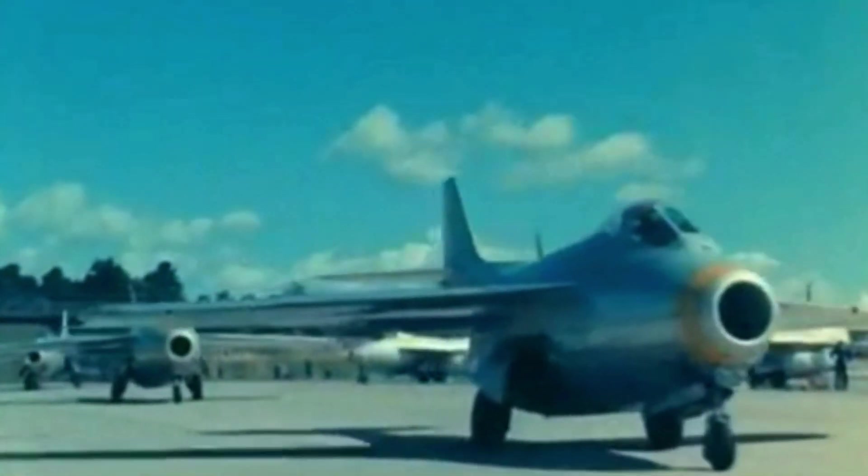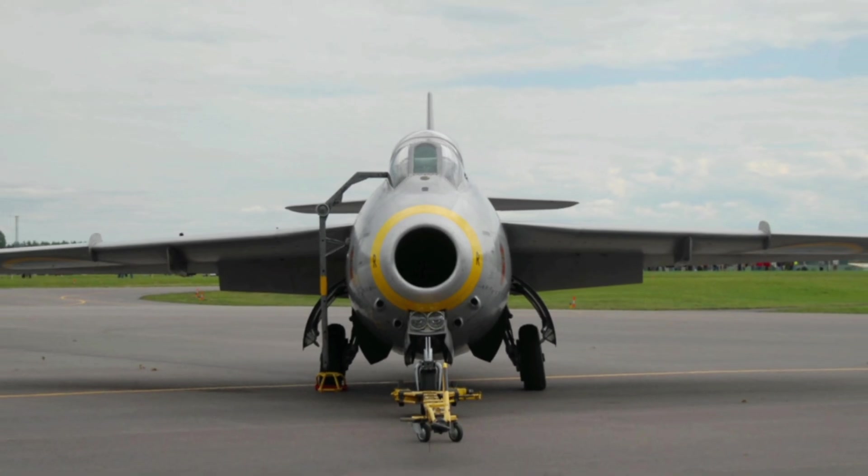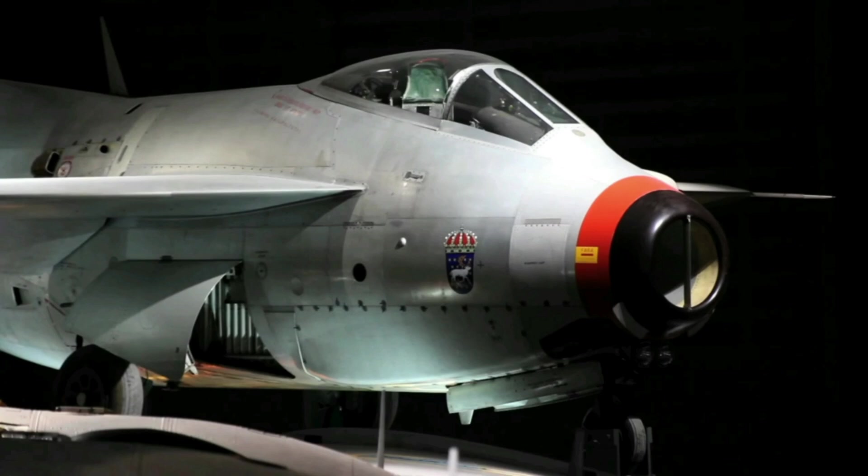The Saab 29 Tonnen had a distinctive appearance, with a single central air intake placed at the nose, a bubble cockpit that provided excellent visibility, and thin swept-back wings. The fuselage had a large cross-section due to the size of the engine — a Halford H2 Ghost turbojet — which gave the aircraft its nickname, the Flying Barrel.